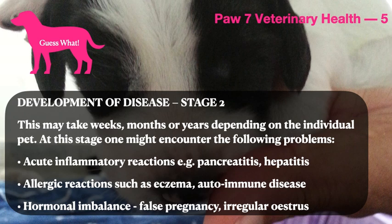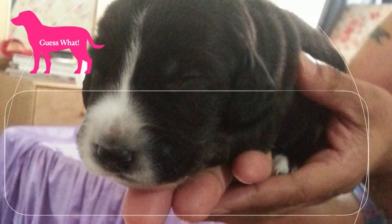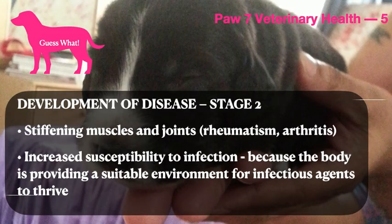Acute inflammatory reactions, e.g. pancreatitis or hepatitis. Allergic reactions such as eczema, autoimmune disease, or hormonal imbalance such as false pregnancy or irregular estrus. One might also encounter stiffening muscles and joints, rheumatism or arthritis, or an increased susceptibility to infection because the body is providing a suitable environment for infectious agents to thrive.